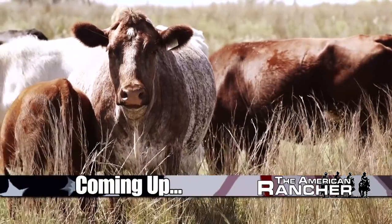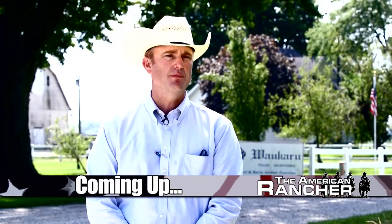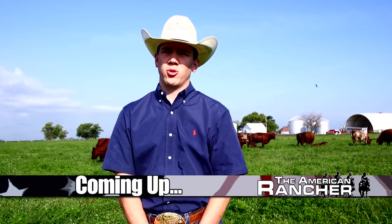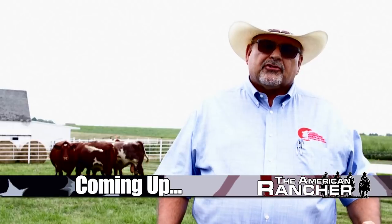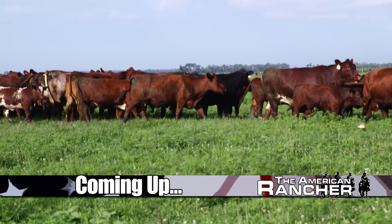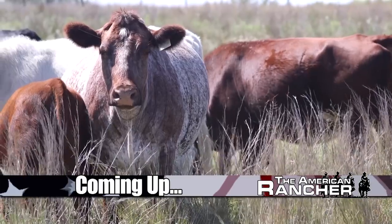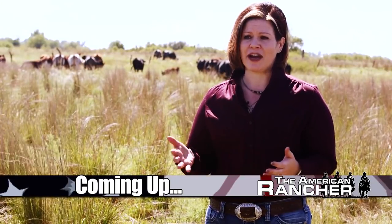By using shorthorns, those resulting steer progeny are extremely profitable. They're certainly built to perform. We already have data to prove that you get an extra calf. They have to function on their own. They grow up on their mom and grass. They have to be able to travel and grow and really thrive in a low-input environment.